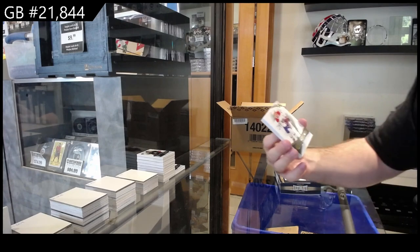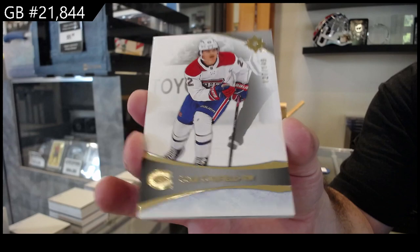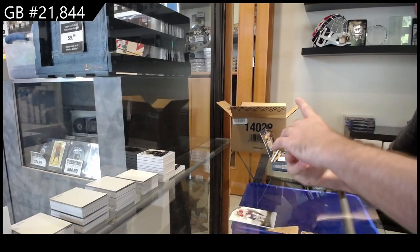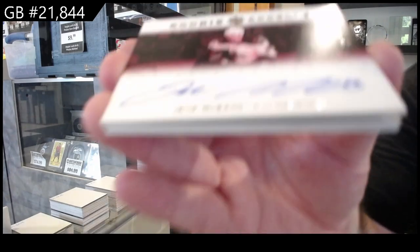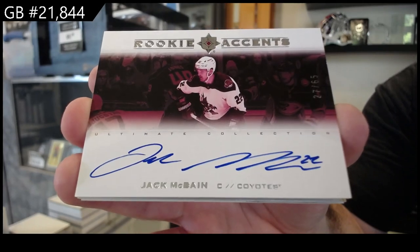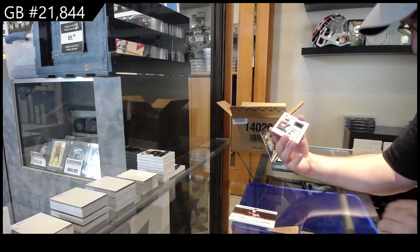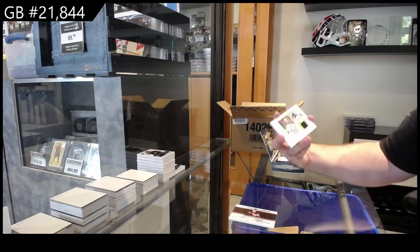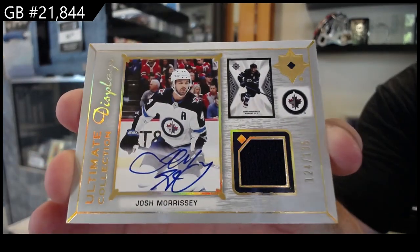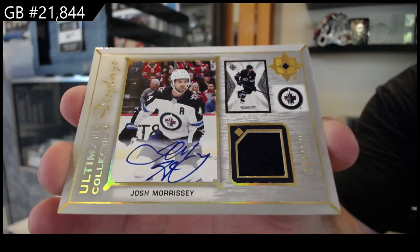We've got a $1.49 for Montreal — Cole Caufield. A rookie ascents to 65 McBain for the Coyotes. And an ultimate displays jersey auto to 135 of Morrissey for the Winnipeg Jets.